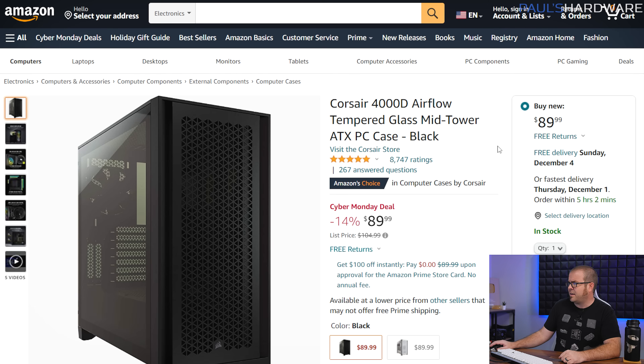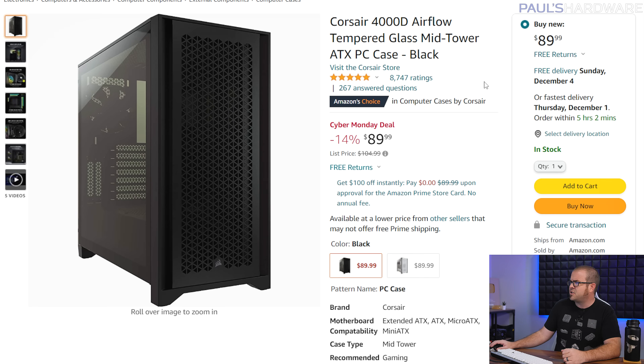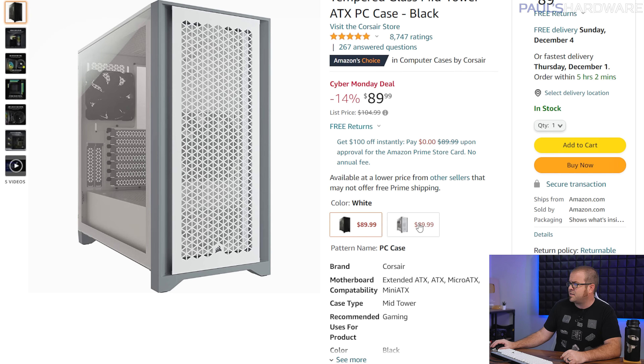Moving on to number 9, we have a case. There were actually quite a few clicks on the case links that I put in that spreadsheet. The Corsair 4000D Airflow — a very well-reviewed case, very nice-looking, very solid all-around case. And especially when it's marked down by $15 or so, at $90, it's easy to recommend the Corsair 4000D Airflow.